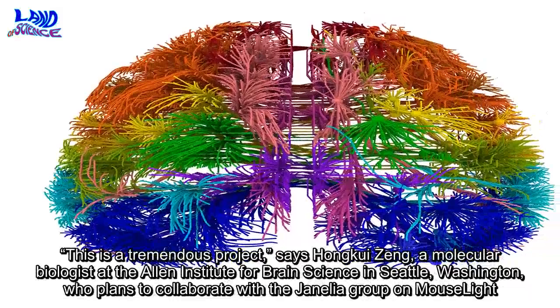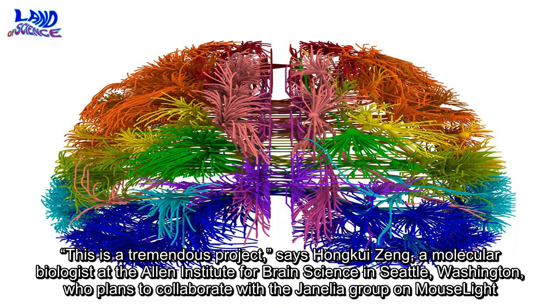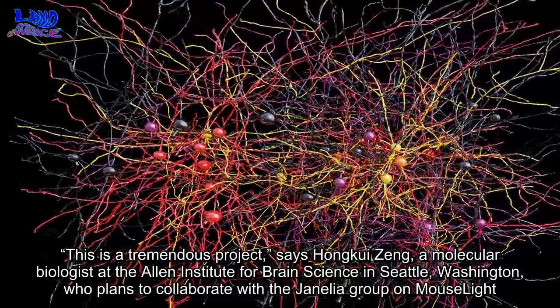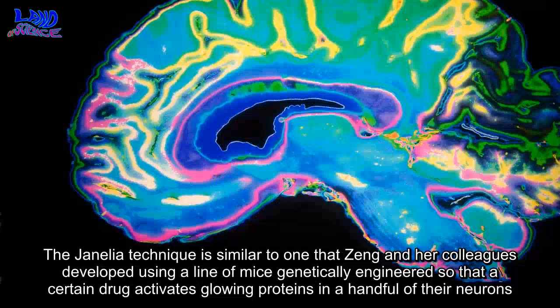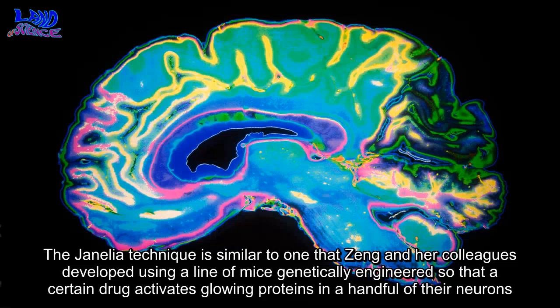"This is a tremendous project," says Hong-Wei Zhang, a molecular biologist at the Allen Institute for Brain Science in Seattle, Washington, who plans to collaborate with the Janelia group on MouseLight. The Janelia technique is similar to one that Zhang and her colleagues developed, using a line of mice genetically engineered so that a certain drug activates glowing proteins in a handful of their neurons.